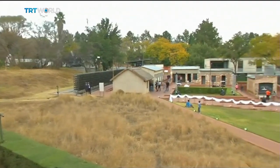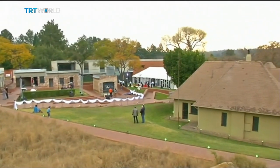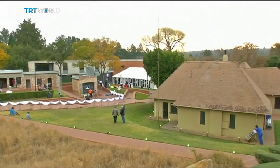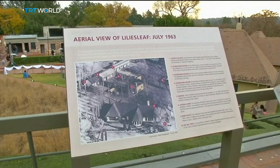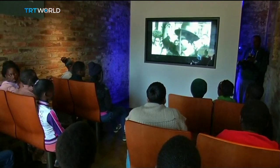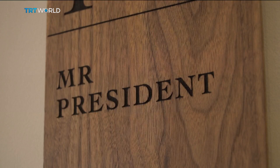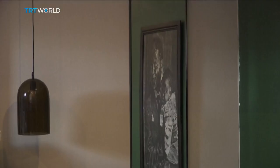Liliesleaf is a South African heritage site. It was used as the secret headquarters of the resistance against the apartheid government during the 1960s. It's been a museum since 2008, but is at risk of closure after revenues plunged during coronavirus lockdowns.